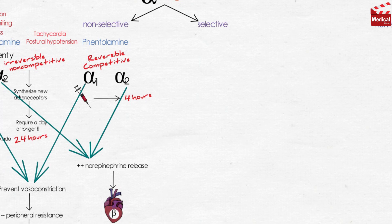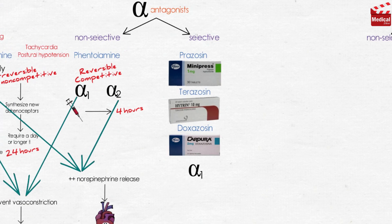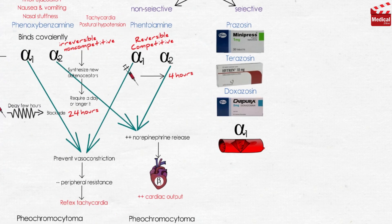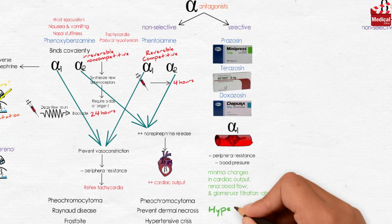The selective blockers for alpha-1 receptors include prazosin, terazosin, and doxazosin. These are selective competitive blockers of the alpha-1 receptor, so all of these agents decrease peripheral vascular resistance and lower blood pressure. They cause minimal changes in cardiac output, renal blood flow, and glomerular filtration rate — so they are used in the treatment of hypertension.